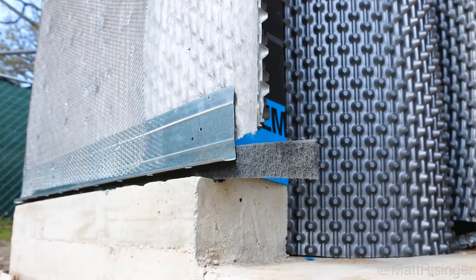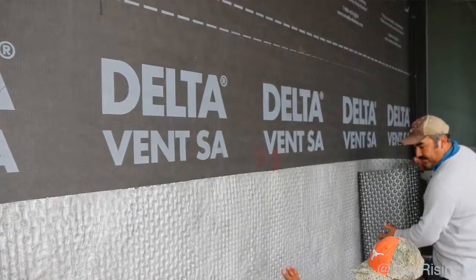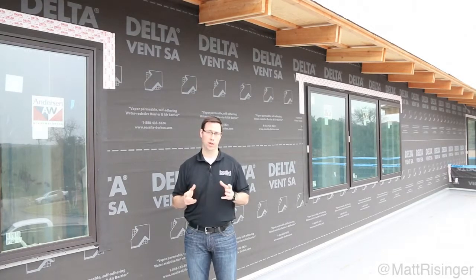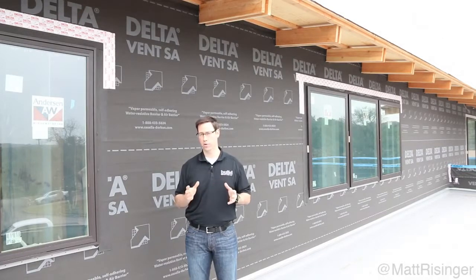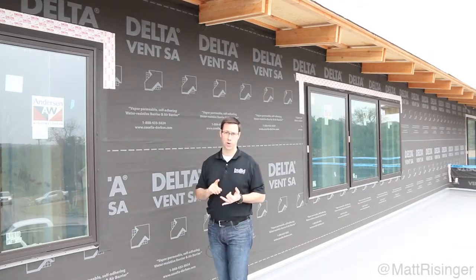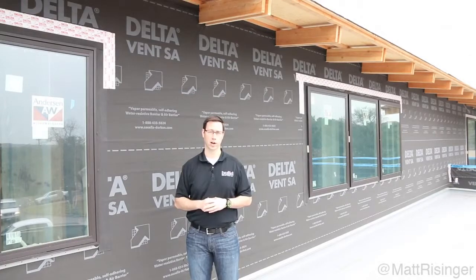My stucco crew is just about to start. But in general, we've really liked working with this Delta Vent SA. You do need to know there's a little more labor involved with the peel-and-stick type product — you need to prime it — and the material is typically a little more expensive than other house wraps. But I think if we blow the blower door test the way I think we're going to on this house, it's really well worth it. In my view, the future of house wraps and weather-resistive barriers is either fluid applied or self-adhered, and among these, Delta Vent SA is really one of the best self-adhered products out there in the marketplace.